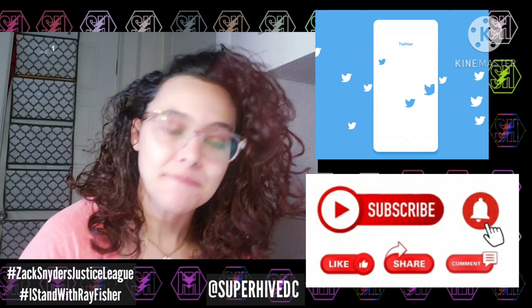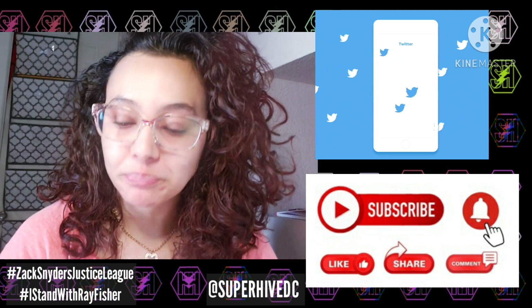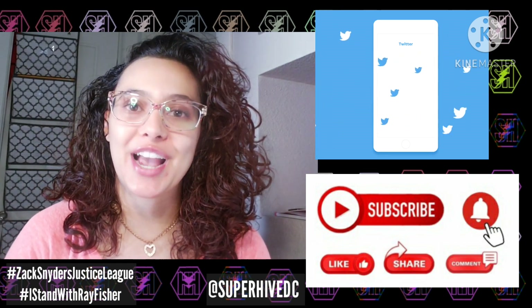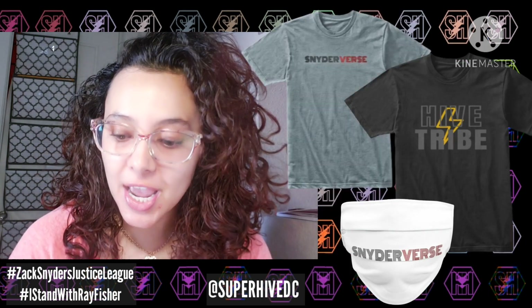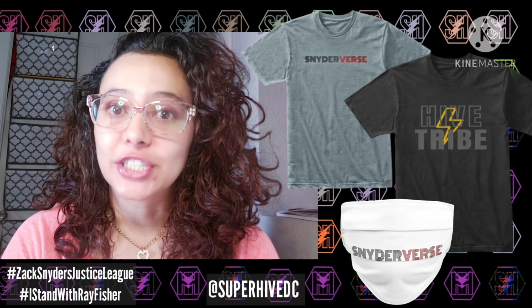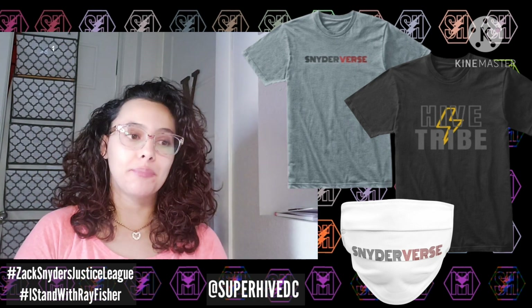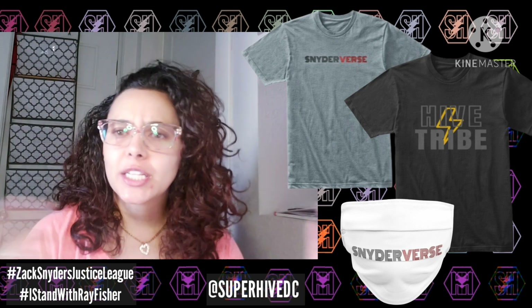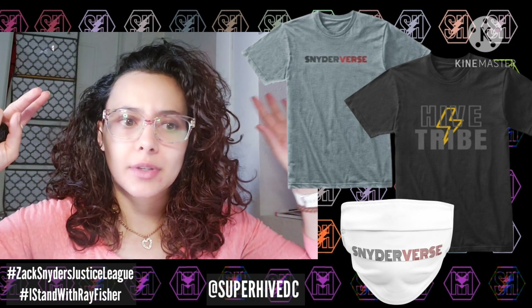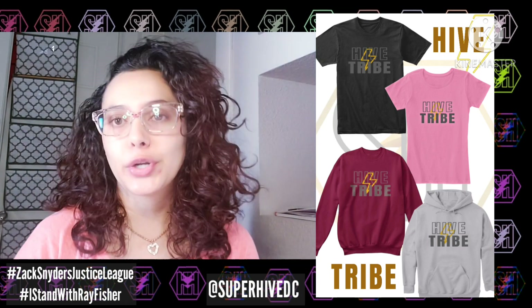Welcome back to the channel everyone. If you're new, make sure to subscribe and leave a thumbs up below. You can also follow me on Twitter at SuperHighDC — link is in the description — as well as a link to my merch if you're interested. I just dropped some new designs, so make sure you check that out: hoodies, t-shirts, joggers, stickers, all kinds of fun stuff.